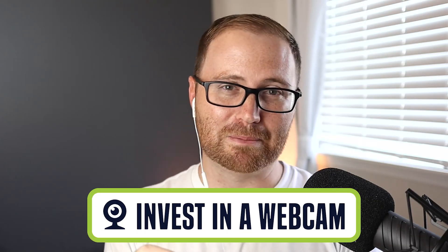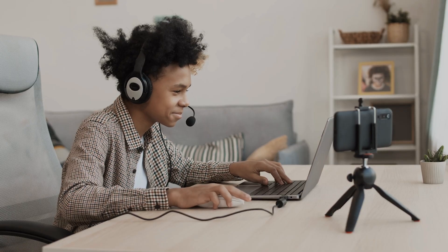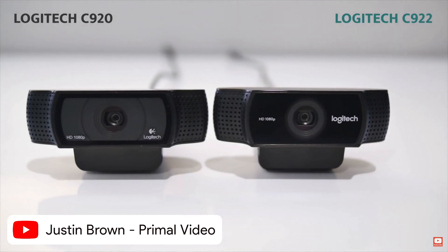The second tip is to invest in a webcam if you plan on doing video recording often. You can start with your baseline camera, but a lot of computers only have 720p, which is going to be pretty grainy. The next upgrade is to use your phone to record video. Then you can move to a dedicated webcam — as long as you're doing a really good job with lighting and staying in focus, that can work well. The ultimate level is going out and buying an SLR camera. We'll leave a link to several options in the video description so you can explore webcam choices for your video podcast.